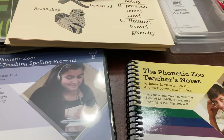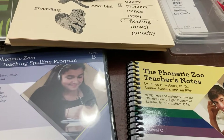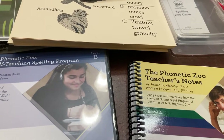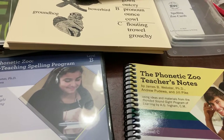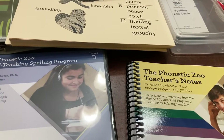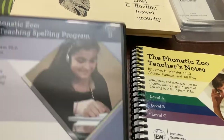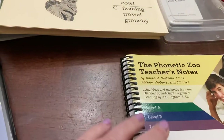Her reading score was quite good, but her spelling — there's a subtest for spelling — and her spelling score was at a low third grade level. So I thought I should change something because she should be higher than that. I decided to try Phonetic Zoo because there were several components that I thought would work well for her.